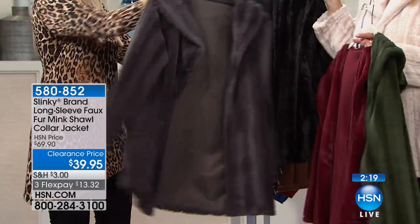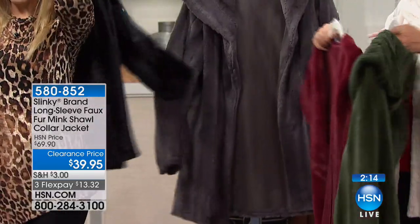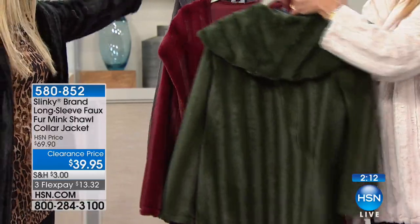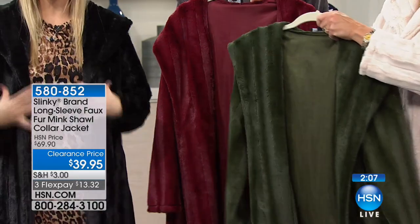Let's showcase the black — last call on the black. And how about the winter white that I'm wearing? Twenty left in the winter white. So your best bet is going to be the Loden. We're down to our final quantities in burgundy, black, and winter white.